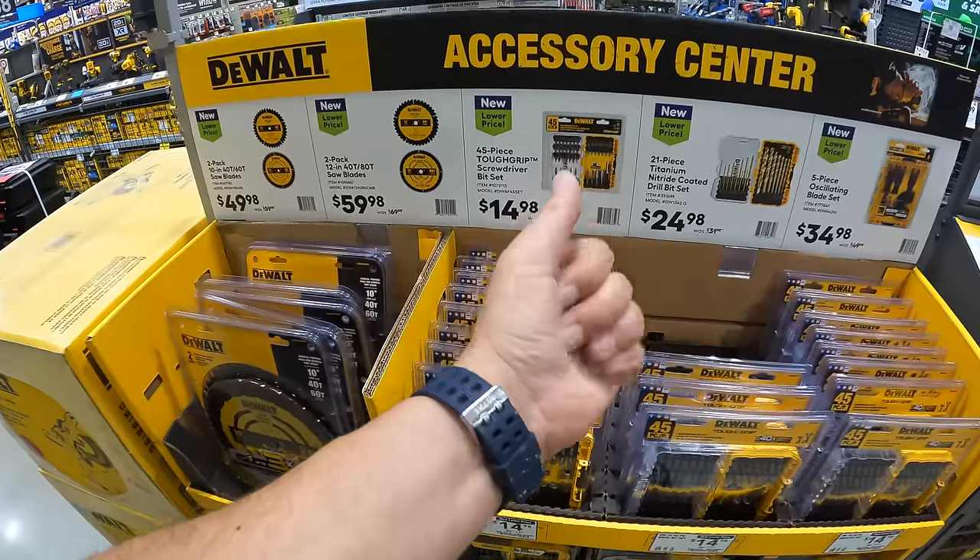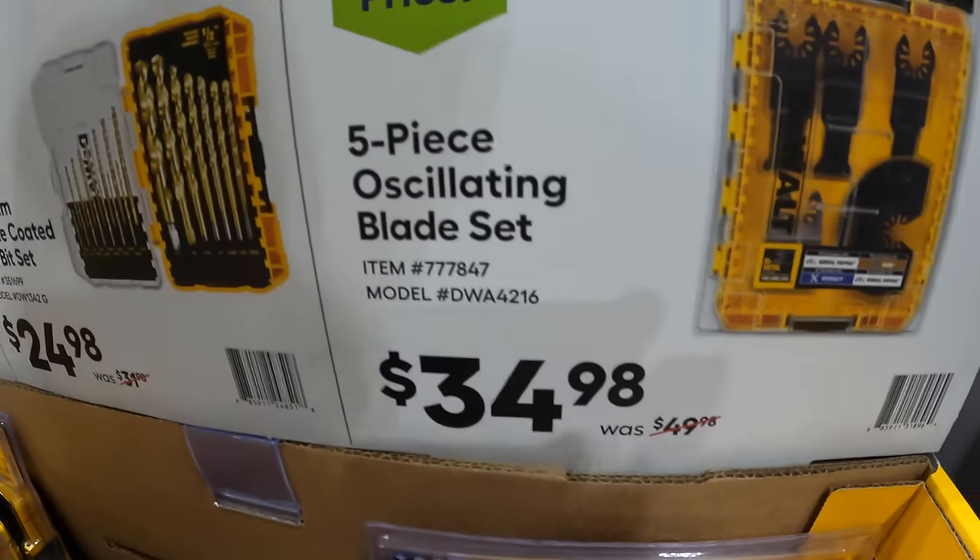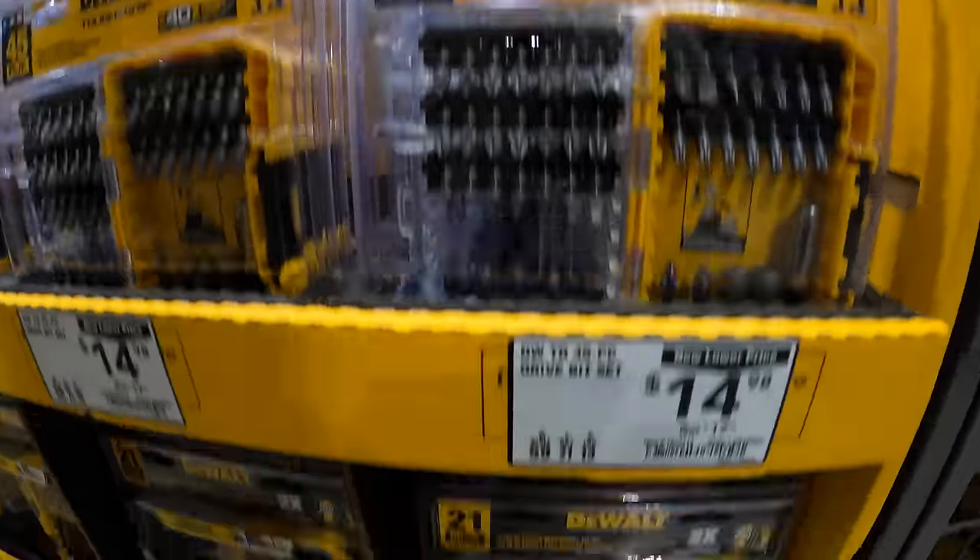DeWalt blade deals: $49.98 for a 2-pack of 10-inch saw blades — one 40-tooth and one 60-tooth. Also $59.98, was $69.98, for a 2-pack of 12-inch saw blades — 40-tooth and 80-tooth. Accessories: $14.98, was $17.98, for a 45-piece Tough Grip screwdriver bit set; $24.98, was $31.98, for a 21-piece titanium nitrate-coated drill bit set; and $34.98, was $49.98, for a 5-piece oscillating blade set with hard case.